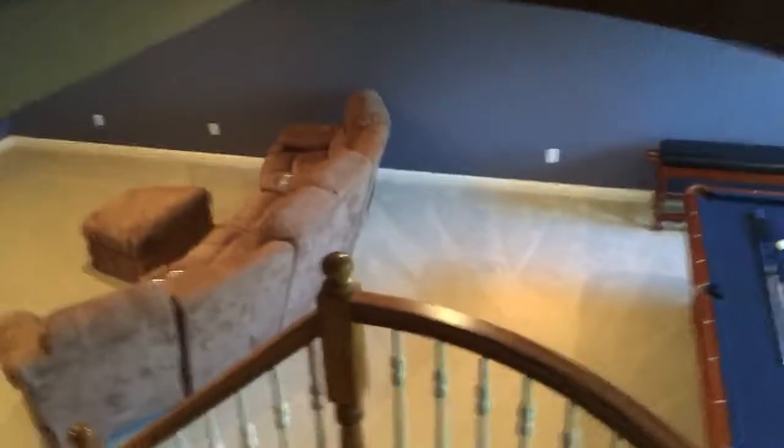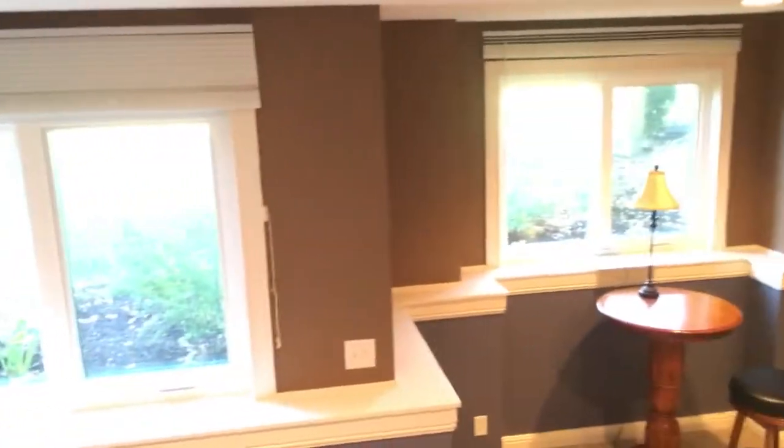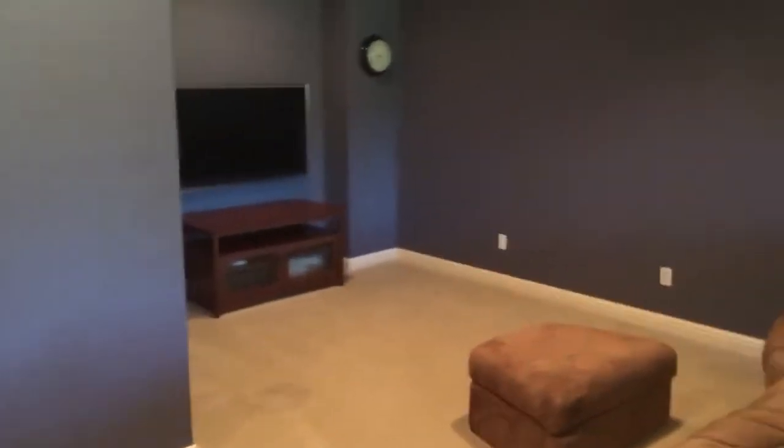Now the basement — nine-foot ceilings and big daylight windows. Down here you've got a TV area and an additional bedroom, basically. We can't call it a bedroom because there's no egress window, but there's a closet and obviously there are ways to get out if needed someday. Fantastic basement. You've got a full bath here in the basement, so for a guest suite or a teenager it's a great spot. Another big storage room back here too.